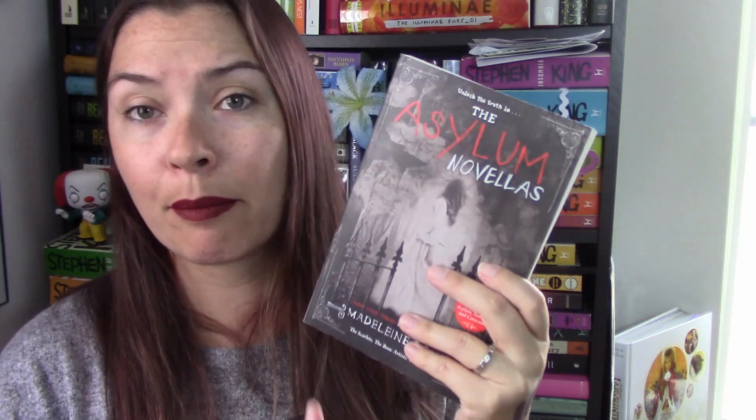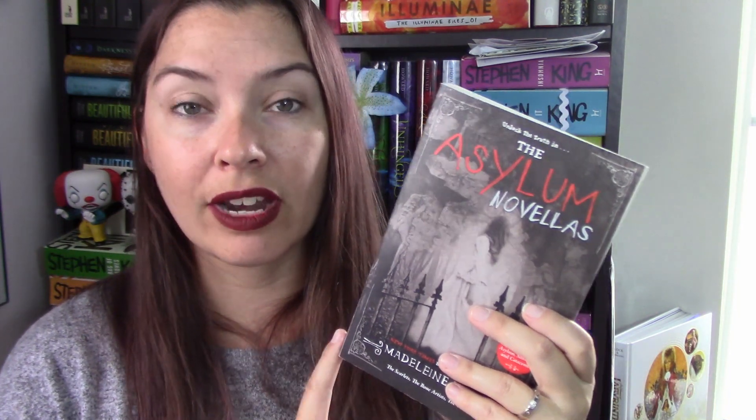The next book is the Asylum Novellas by Madeleine Roux. I was bummed this came out in paperback without a hardcover edition. I've read most of these novellas on my Kindle while reading books one and two of the series. There are two in here I haven't read yet - I think The Bone Artists and something else. Now my collection is complete with all four books in the series including the novellas. I still have to finish book three and read the prequel, which is about Dan Crawford the director of the asylum.